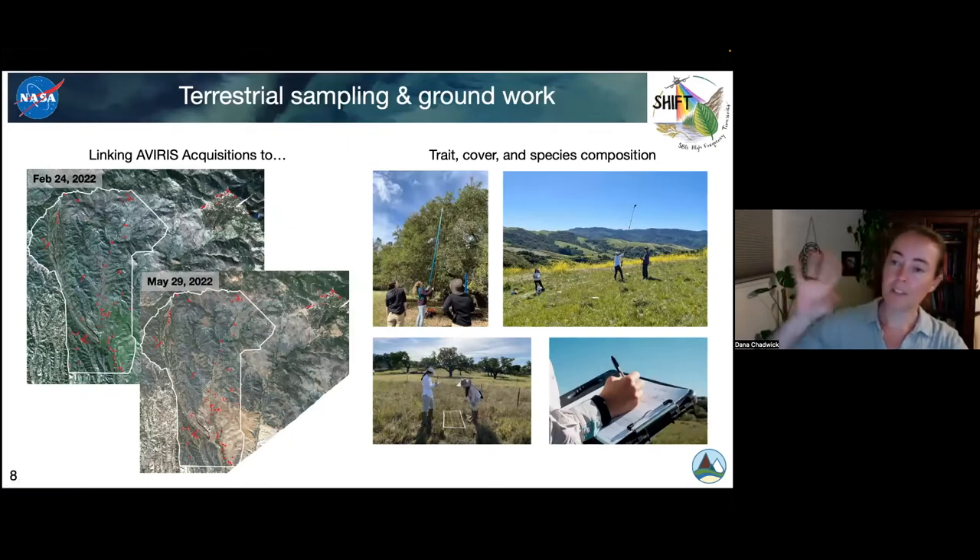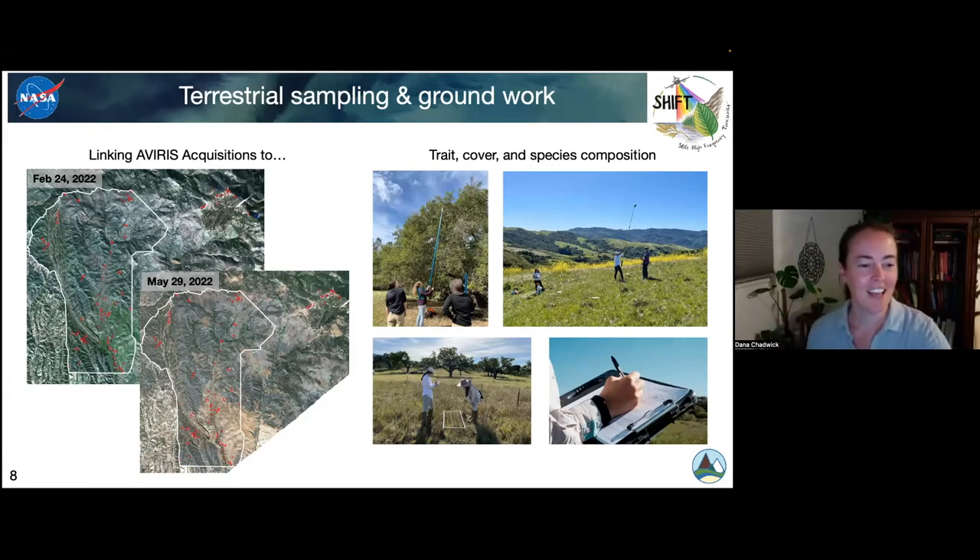To get from those spectra to more interpretable and useful maps and spatial understanding, we have to start by understanding the linkages between the Avarice acquisitions and what's happening on the ground. This is where working at Sedgwick was really fantastic. What you see on the left are Avarice acquisitions — the first occurred on February 24th, and the last of the main time series occurred on May 29th. Of course, you can see grasslands here that were very happy in February that by the time we got to May were no longer so happy.